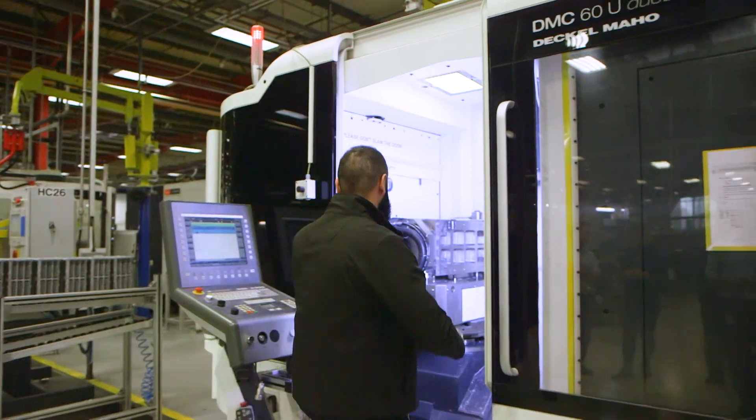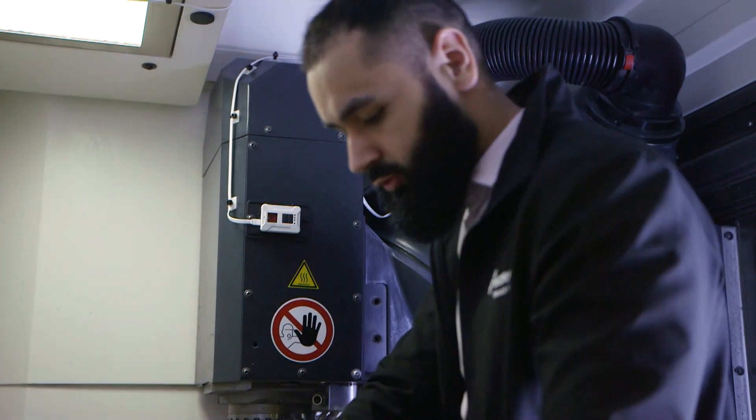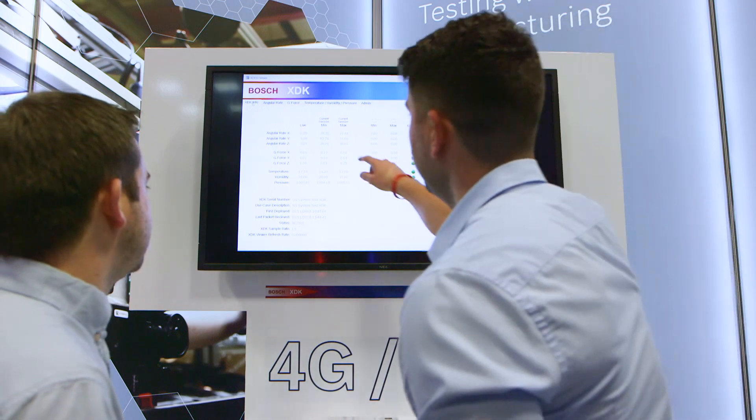XDK sensors are used to detect and record machine manufacturing related measurements, including temperature, pressure and vibration. This data is then interrogated against predefined limits and the engineer is alerted if the machine comes close to these, giving the engineer the opportunity to act before any critical failures take place.